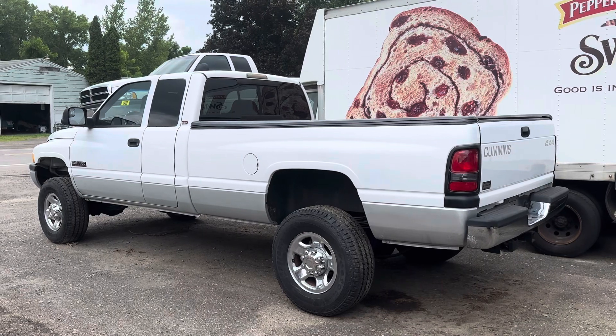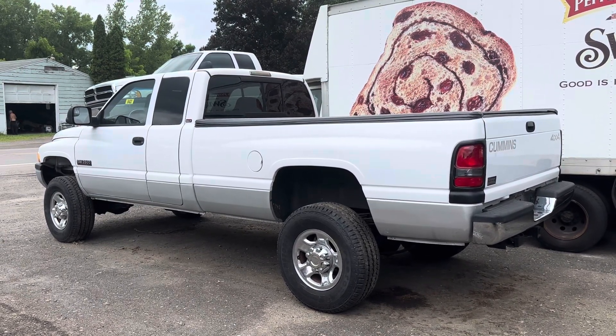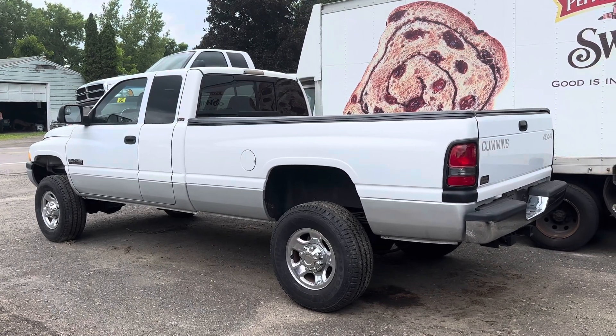So this is Dolly 01. Six speed, four wheel drive, Oregon truck. White and silver. Exhaust brake. Good miles. Slider rear window. Everything on it has been gone through.